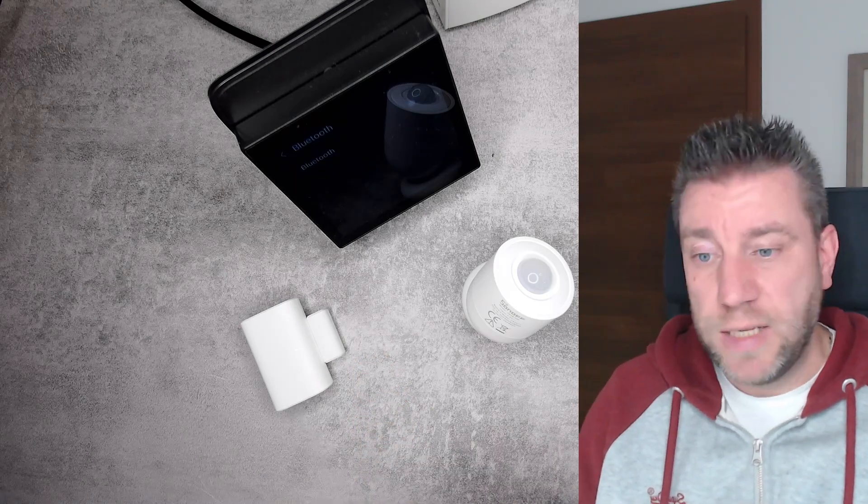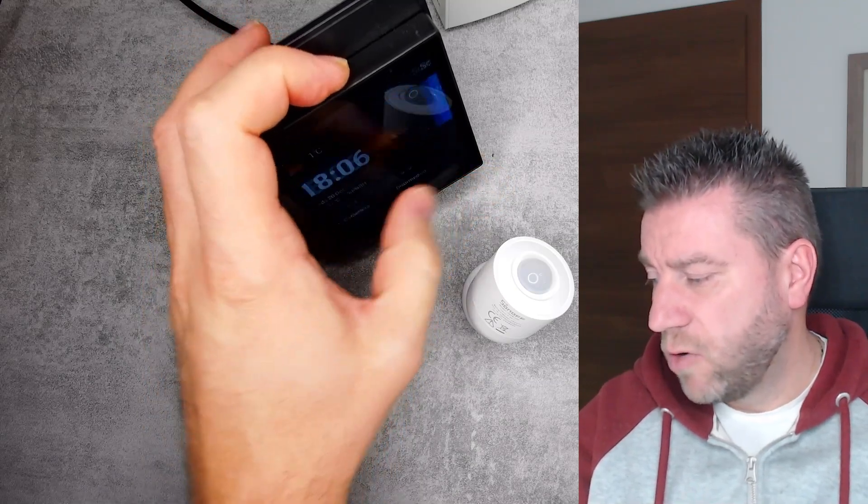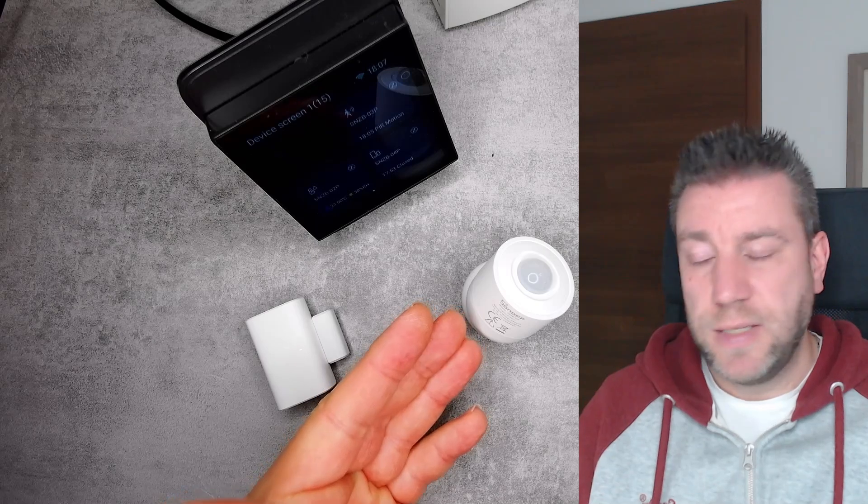Most of the updates we're seeing for these devices is support for more additional devices that can now be controlled on the NSPanel Pro. When you go into the devices screen, for some devices there was no screen control, but those things are being added. For example, there is now support for Philips Hue lights, so you can control brightness through the screen. There is general support for more devices, and obviously the new devices that got released are having support added. There is also more support for the thermostat function — the list of devices you can control when the temperature is reached to turn on or off has been enhanced with some of the new Zigbee mini products.